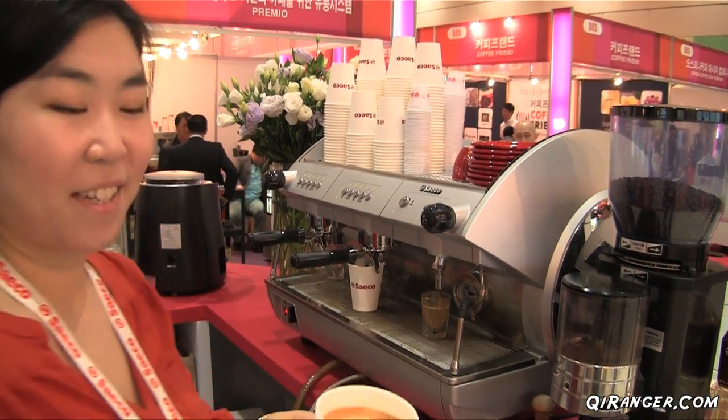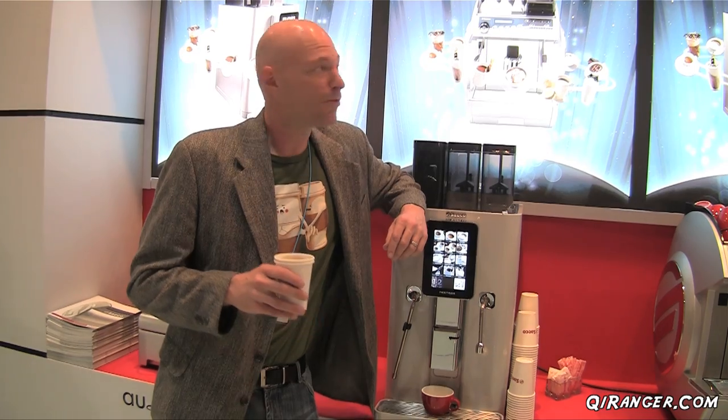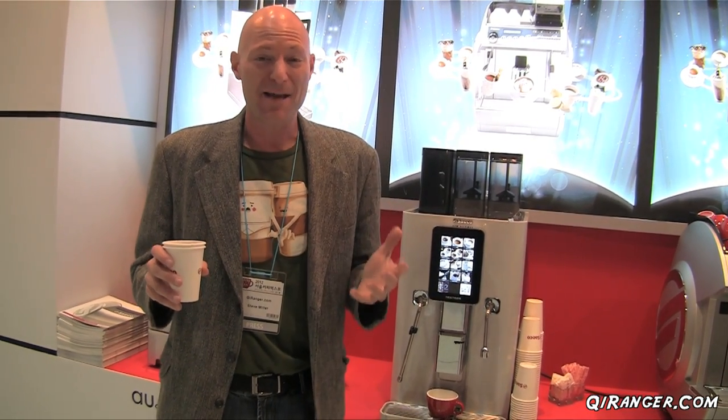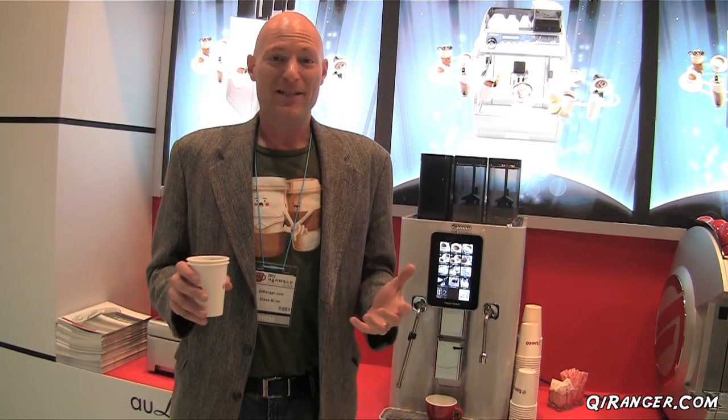It's pretty hot. For cup number four, we went to Seiko. This is an Americano made from one of their vending machines, and I got to say they do it right. It's amazing, amazing taste. I can't wait to have my next cup.